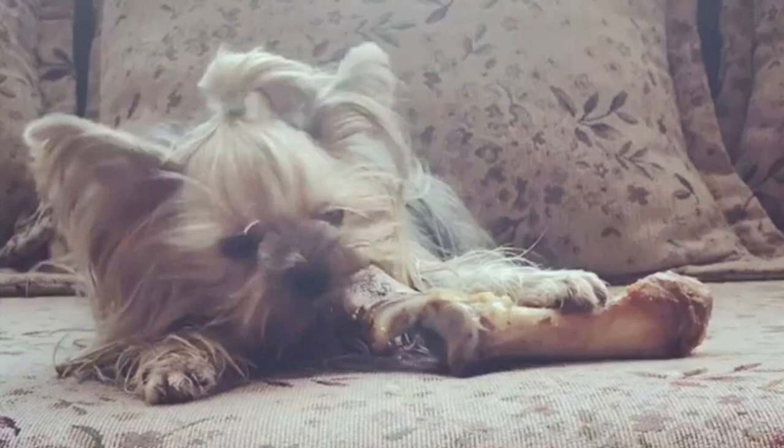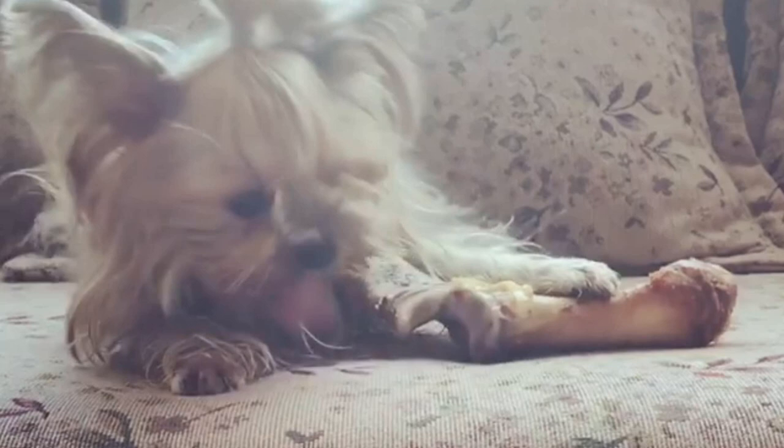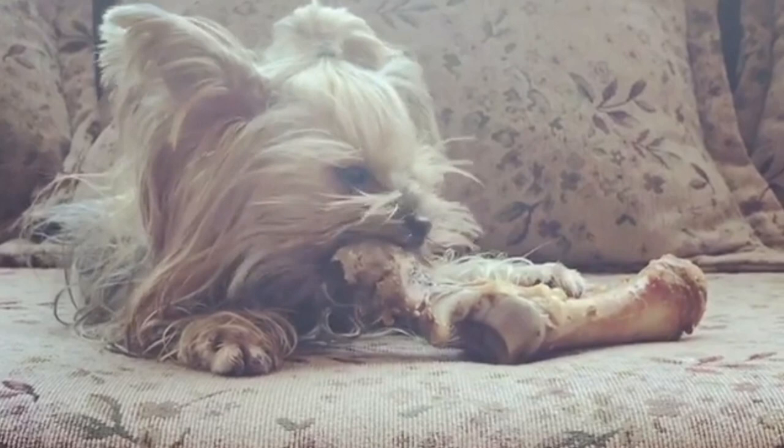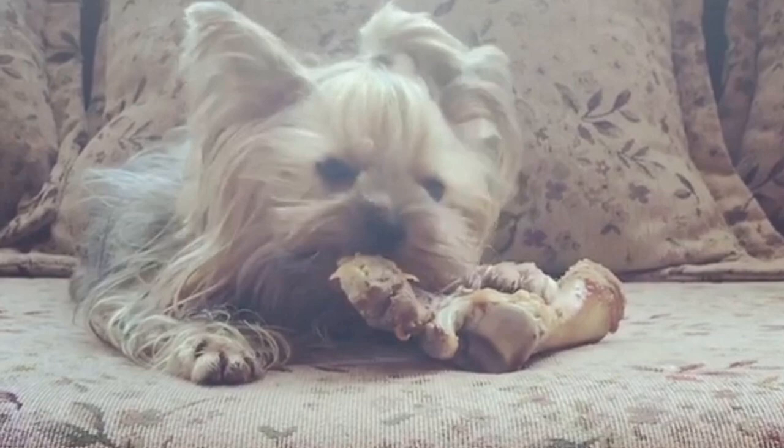The color of the Silky Terrier coat is blue and tan, just like with the Yorkie. But the Yorkie blue is the color of dark steel, not silvery. The deep tan of the Silky appears on the face, ear base, feet, and legs. The tan areas of the Yorkie are similar, but the color is not. Yorkie tan hairs are darker at the root, becoming progressively lighter up the hair shaft, and light tan at the hair tip.